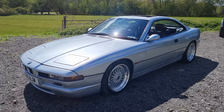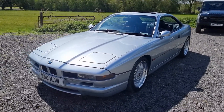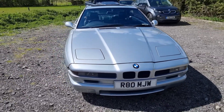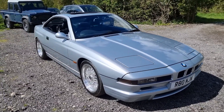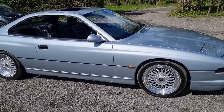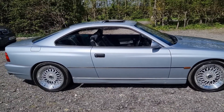Hello again, Tom here from Wheeler Automotive, today showing you around this absolutely mint condition BMW 840ci. It's in unbelievable condition for the year and mileage. It's a '98 and it's got a full service history.